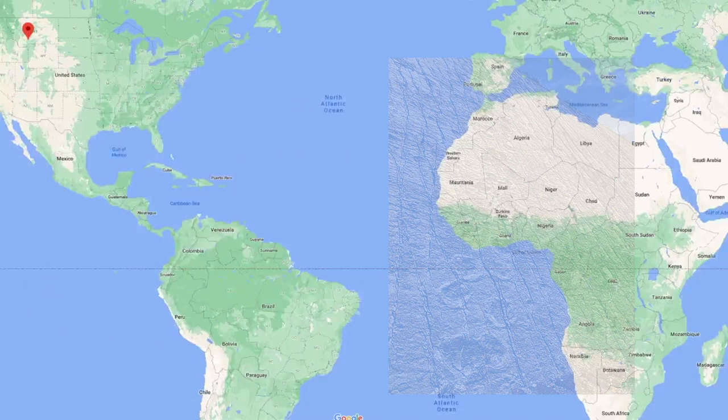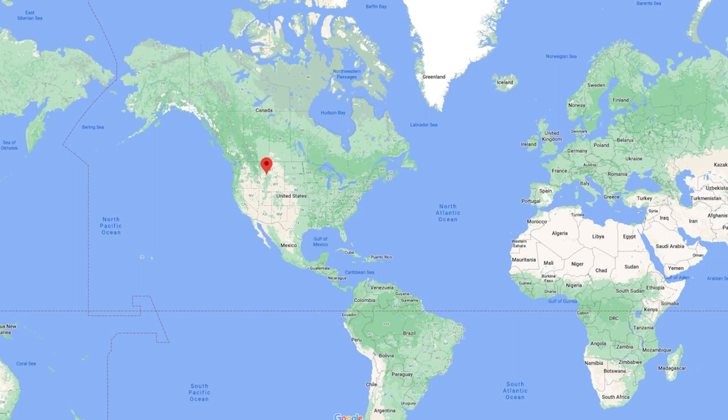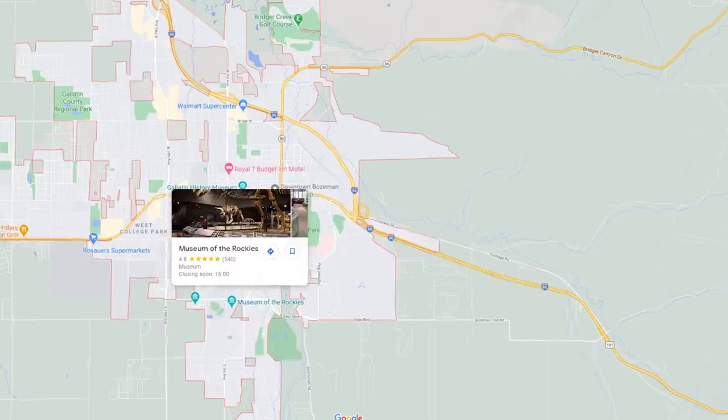Thankfully I've got a colleague, Ashley Hall, who lives in Montana and works at the Bozeman Museum of the Rockies, and she's here today to shed a little insight on dinosaur footprints from a palaeontological perspective.